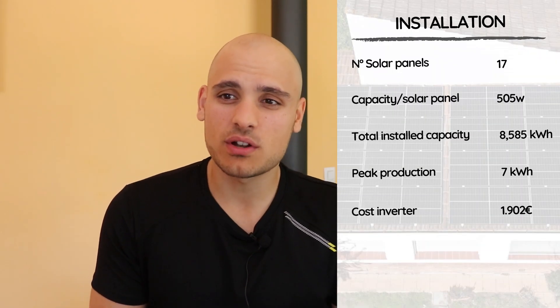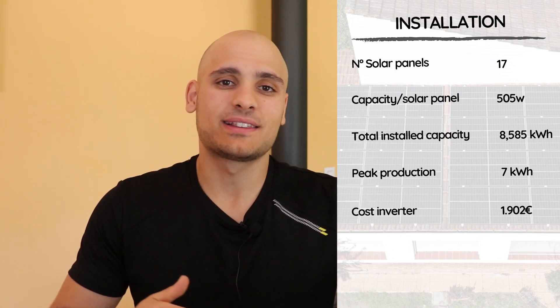At the moment we didn't install batteries, since in Spain you can sell excess electricity produced to the grid and it wasn't worth it at the current cost of batteries. However, who knows how technology and laws will evolve, and this way we already have an inverter that can support batteries. If you go for a normal inverter and later want to add batteries, you'd need to replace it — and since inverters are quite expensive, it may be worth considering a hybrid one from the start. In our case the inverter itself cost 1,902 euros, and a normal inverter would have cost less.